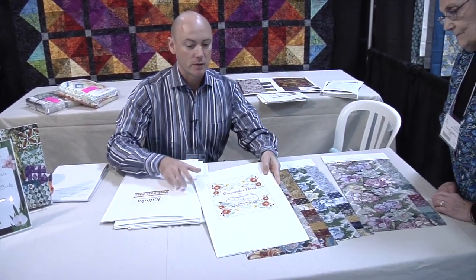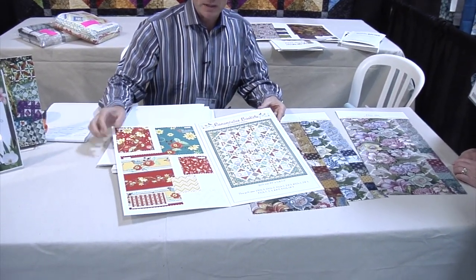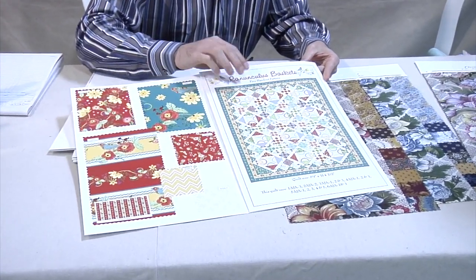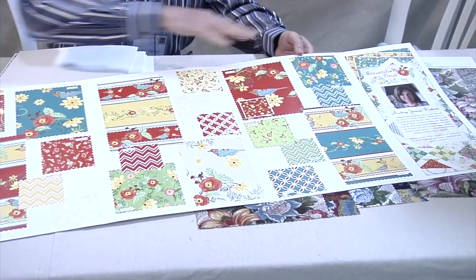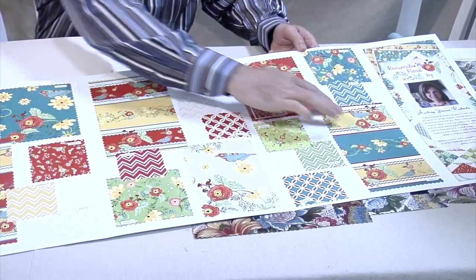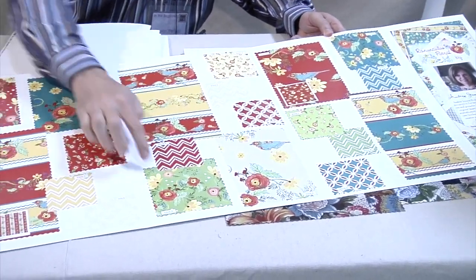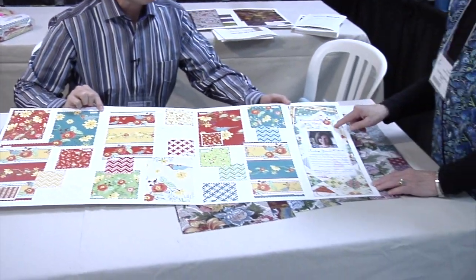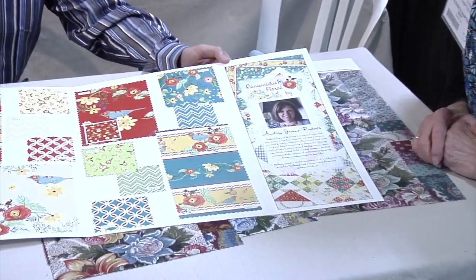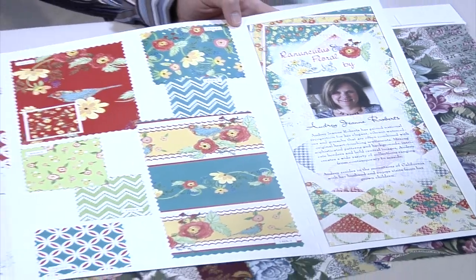One of the new artists our company is working with is called Audrey Jean. Her first group is called Ranunculus Floral. It's a really pretty group — kind of a forties color mixed with her real whimsical painting style. This shows the free pattern handout, which is kind of a take on a basket quilt mixed with a nine patch. It comes in a variety of colors and the whole line coordinates, so you can mix and match however you want. There's a really nice stripe, an all-over print in three different colors that has birds on it, a smaller floral print, and some fun chevron go-withs and a double wedding ring go-with. Audrey Jean has mainly been in the gift market — greeting cards, wrapping paper, things like that — so this is her first entry into the quilting market. These are coming in July.